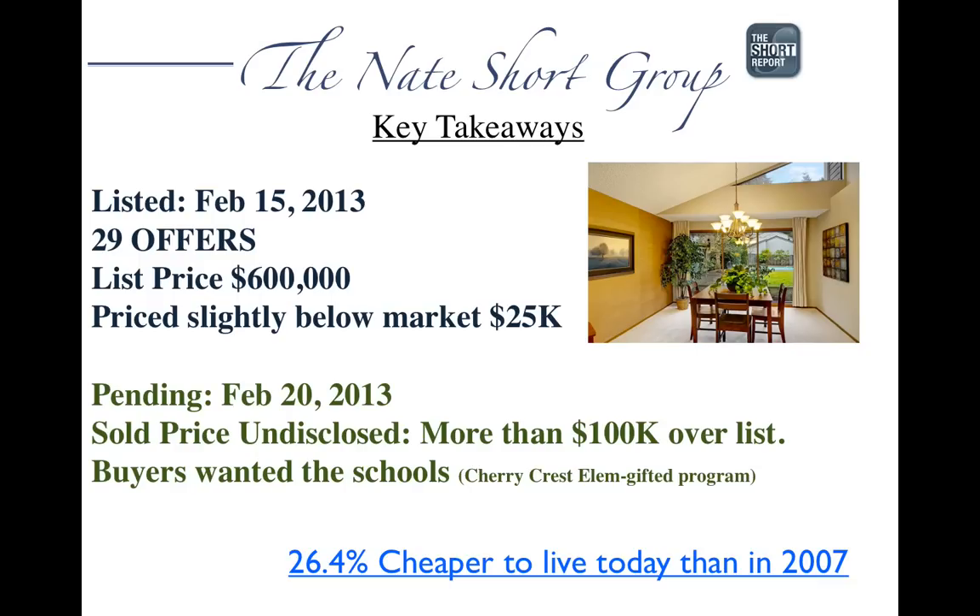Buyers really wanted the schools. That particular home feeds to Cherry Crest Elementary, which has a gifted program. There were a number of reasons why — near Microsoft, a lot of jobs, access to 520, good access to the freeways, good access to downtown, et cetera. A very significant case study that I think is very interesting.